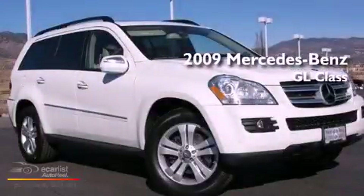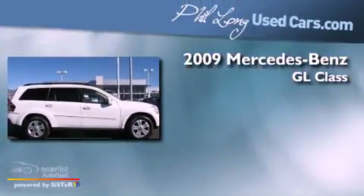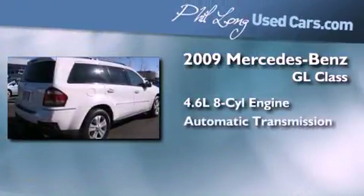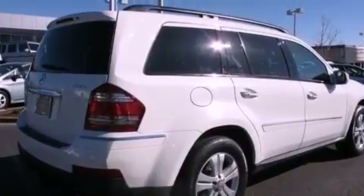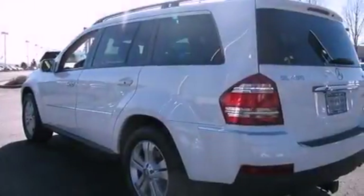This is a certified pre-owned 2009 Mercedes-Benz GL-Class. It features a 4.6-liter, eight-cylinder engine and automatic transmission. Its top features include an air suspension, a low-tire pressure indicator, aluminum wheels, and a sunroof that enables you to fill the cabin with fresh air at the push of a button.